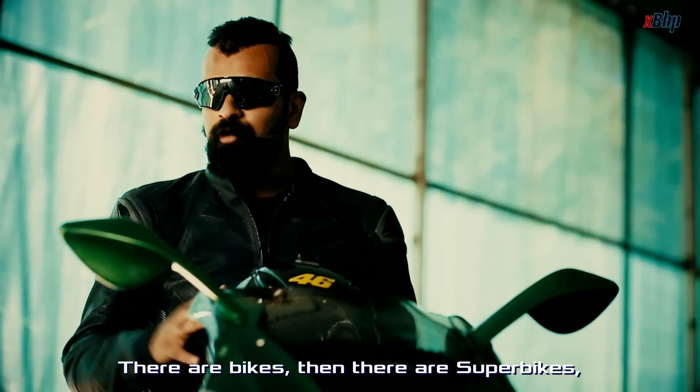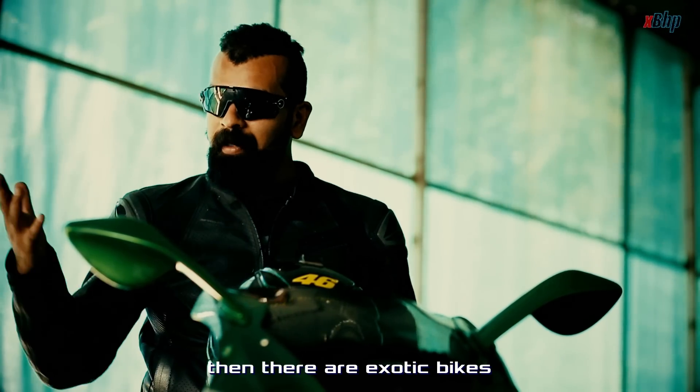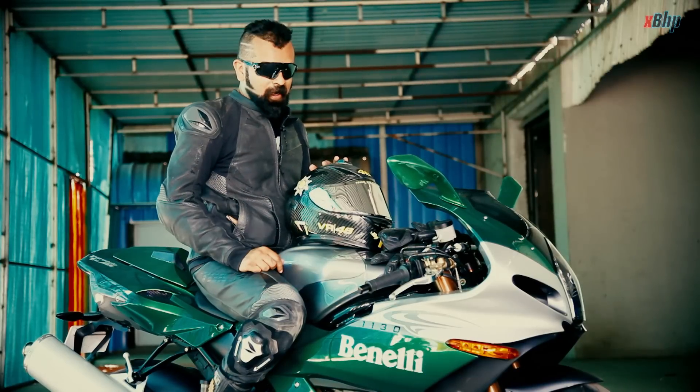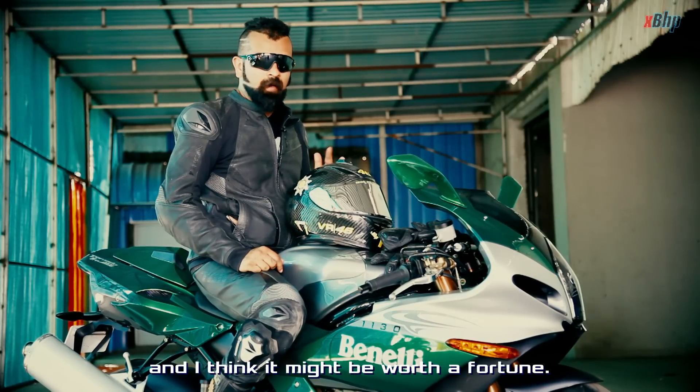There are bikes, then there are superbikes, then there are exotic bikes, and then there is this. This bike you actually cannot buy right now, and I think it might be worth quite a fortune.